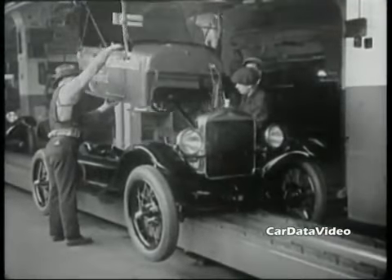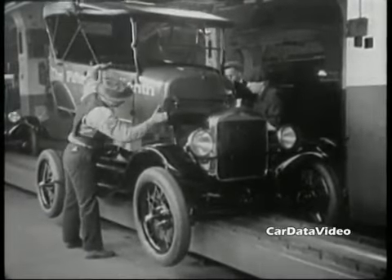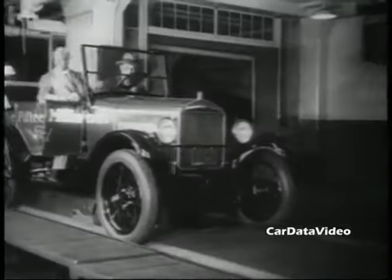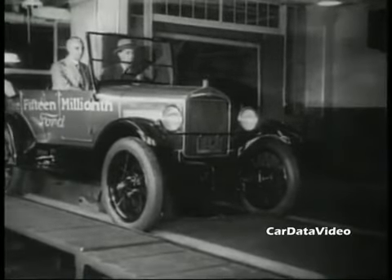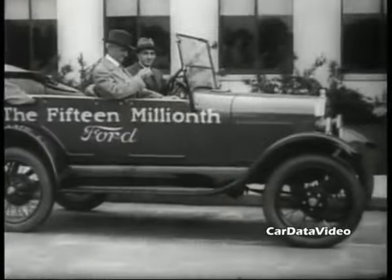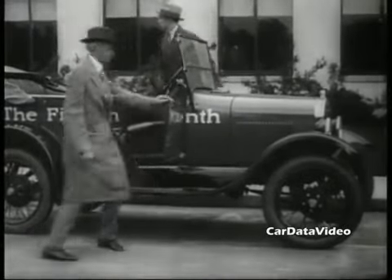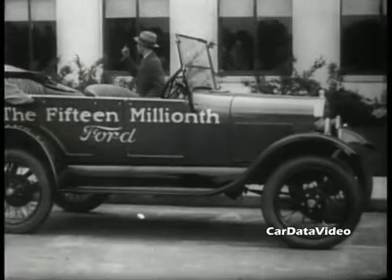They were by far the most popular and most plentiful vehicle on the road. Here you can see the assembly of the 15 millionth, which is a four-door convertible model, and they've added some paint colors other than just black. And that actually is Henry Ford there, driving off the assembly line in that 15 millionth Model T Ford. This particular one hadn't gone through final assembly quality control — you can see how Henry had to give a little nudge there to get it shut properly.